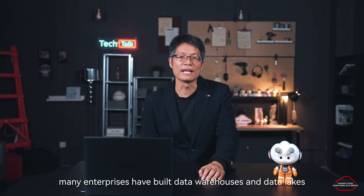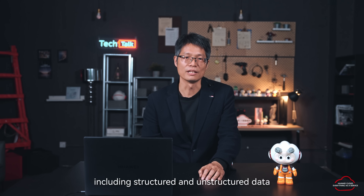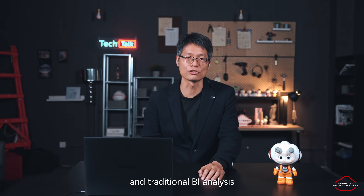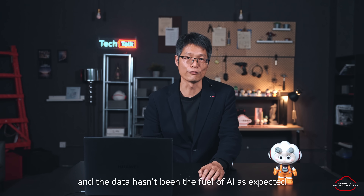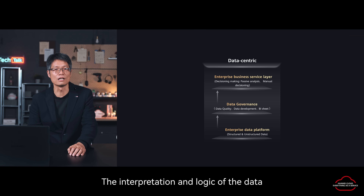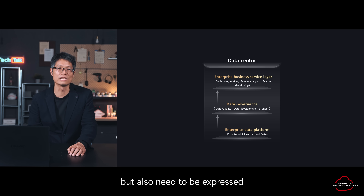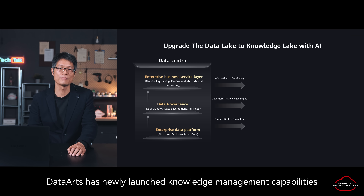Over the past few years, many enterprises have built data warehouses and data lakes. While data processing and artificial intelligence development were isolated, the data lake stores all enterprise data, including structured and unstructured data. The data is mainly used for traditional production systems and traditional BI analysis. Much of the data is not classified, labeled, or processed. The value of data has not been fully realized. The interpretation and logic of the data corresponding to the real world not only requires understanding data-themed tasks, but also needs to be expressed with the help of data semantics, as a large amount of enterprise know-how is hidden in the data semantics. DataArts has newly launched knowledge management capabilities.